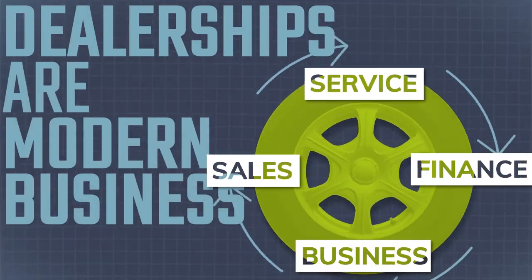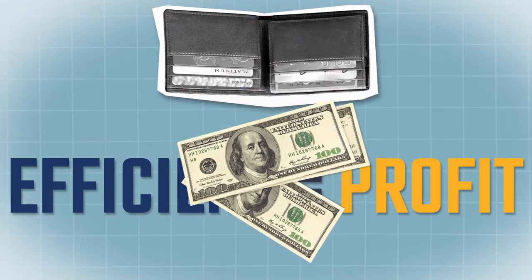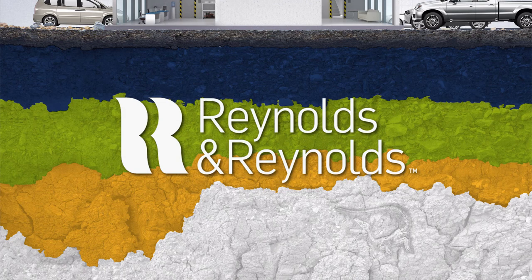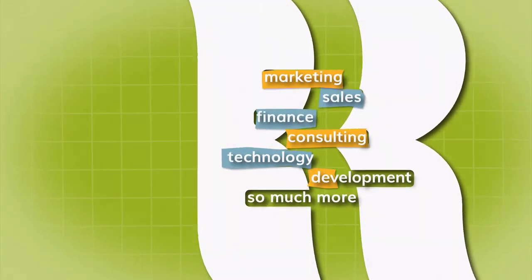Dealerships are just like any modern business. They need to have efficient processes to help them be profitable and keep their customers happy. Our technology is the foundation for their success. We're involved in marketing, sales, finance, consulting, technology, development, and so much more.